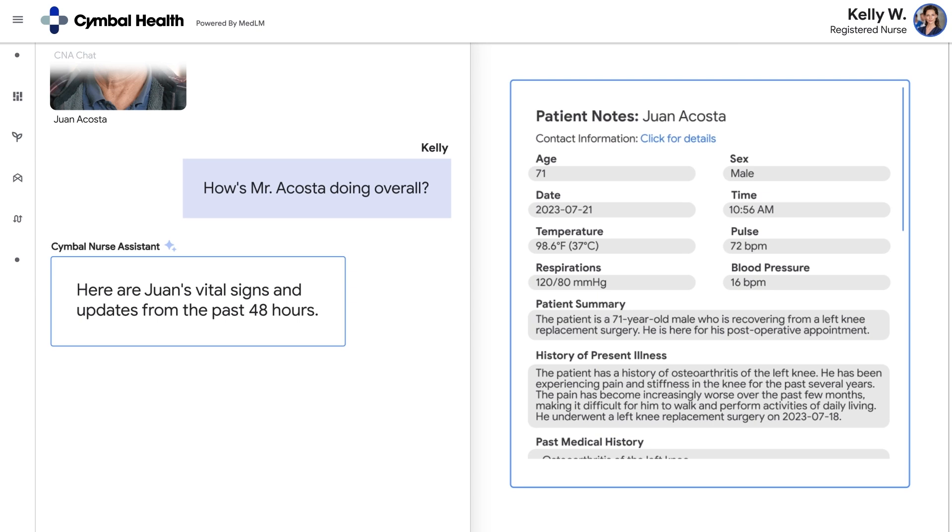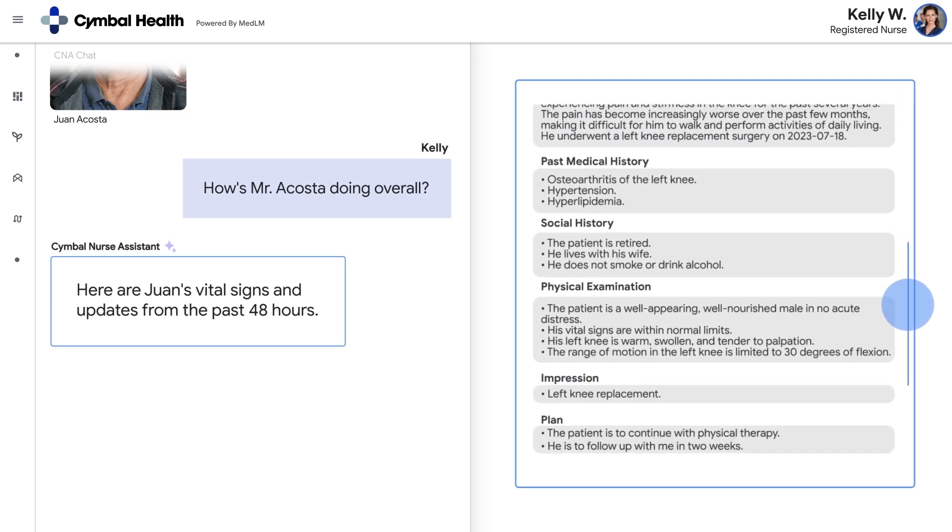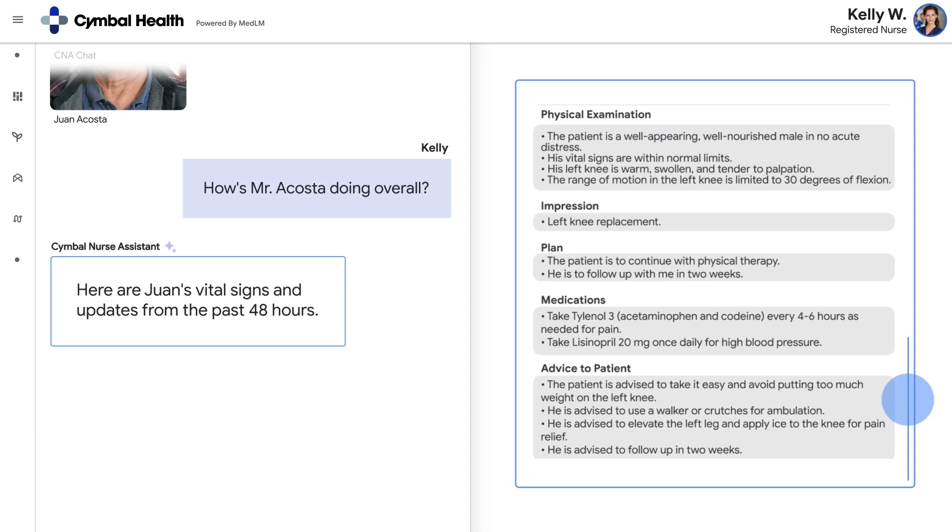There are three flagship products being used here. The first is MedLM, our medically tuned model. The second is Vertex Search for Healthcare, which is an enterprise-level search on healthcare data. The third is Healthcare Data Engine, which helps harmonize all the data in different formats and provides a single longitudinal view of the patient.